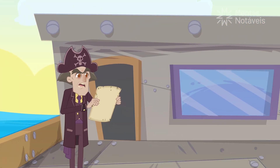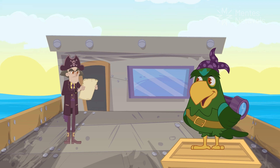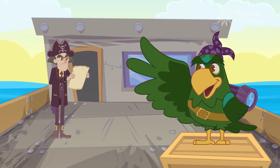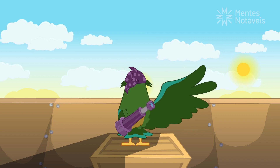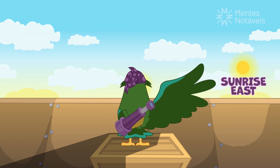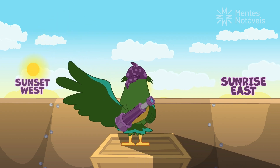I already knew that. And how is this drawing going to tell me where to go? The drawing doesn't tell you, but the sun does. Look. The position where the sun rises is called the east. During the day, it moves across the sky to the other side. When it gets there, the position is called the west.